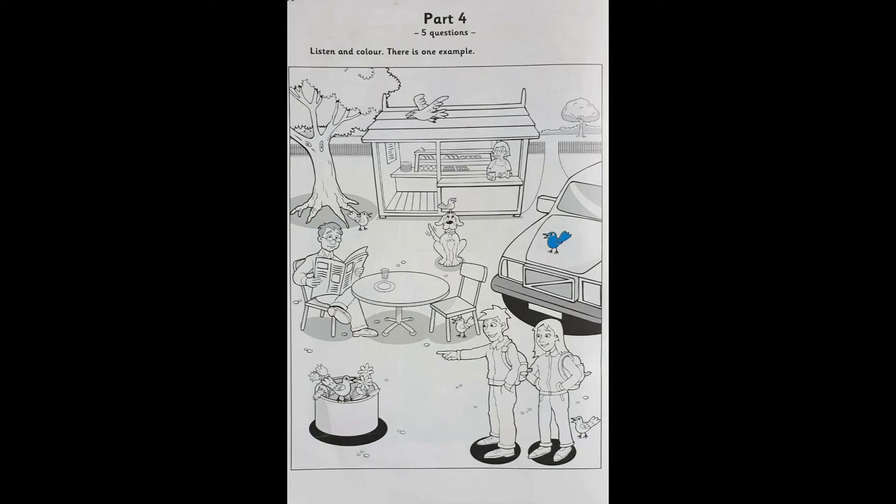Three. One bird is behind the girl. Can you colour that one too, please? The bird behind the girl? OK. Can I do it red? Yes, that's good. Great. OK.